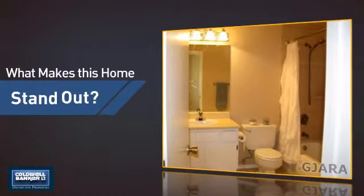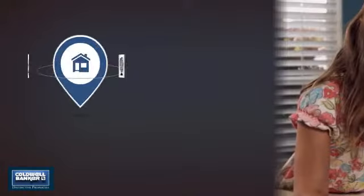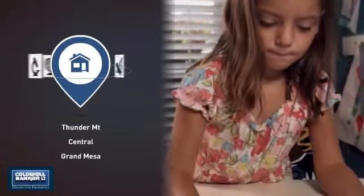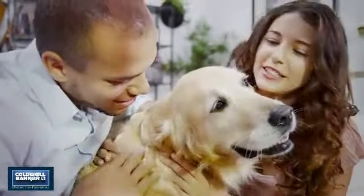As well as two full bathrooms. But let's talk about what really makes this home stand out. Parents will be happy to know that it's located near several schools. All these great features add up to a property that might be not just your next house but your next home.